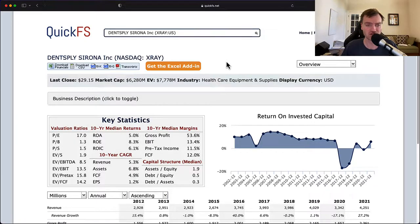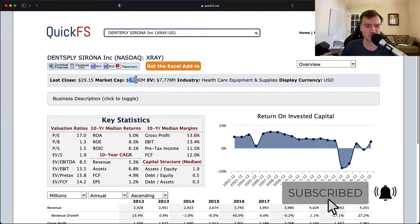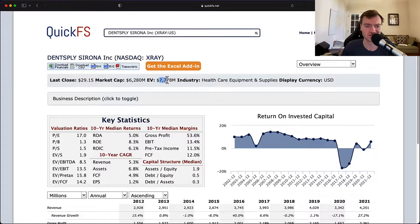Hello and welcome to the DIY Investing YouTube channel. We are working through every company in the S&P 500 and today is Dentsply Sirona, ticker X-Ray. Over the next few minutes, I'll discuss my thoughts about the valuation of this company and its business quality. Market cap is $6.2 billion. Enterprise value is $7.7 billion, so you have about $1.5 billion in net debt on this business.